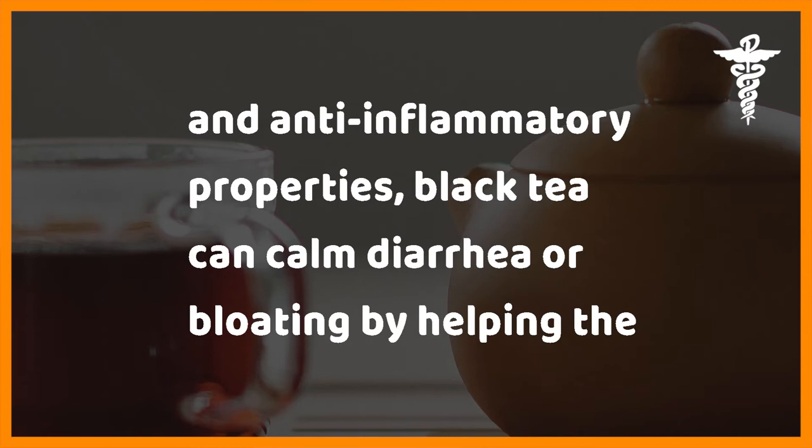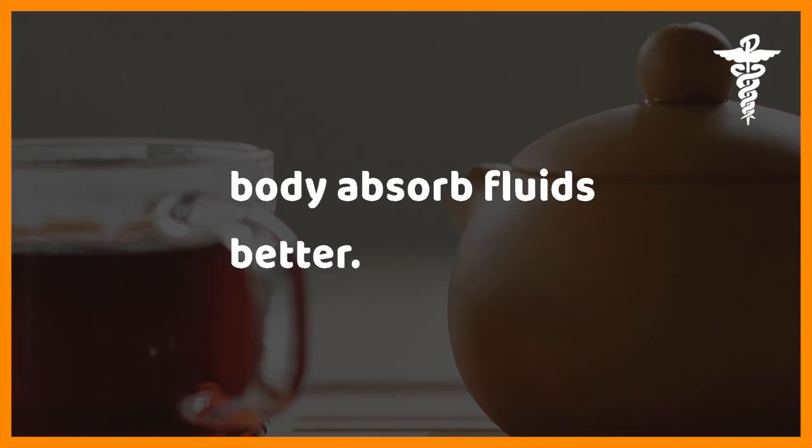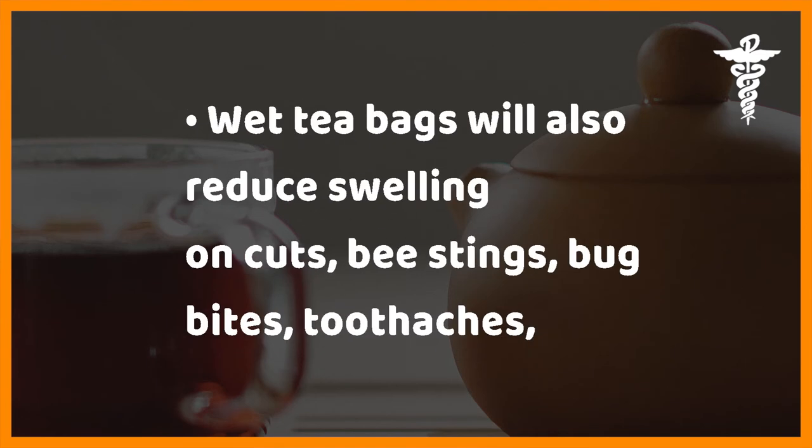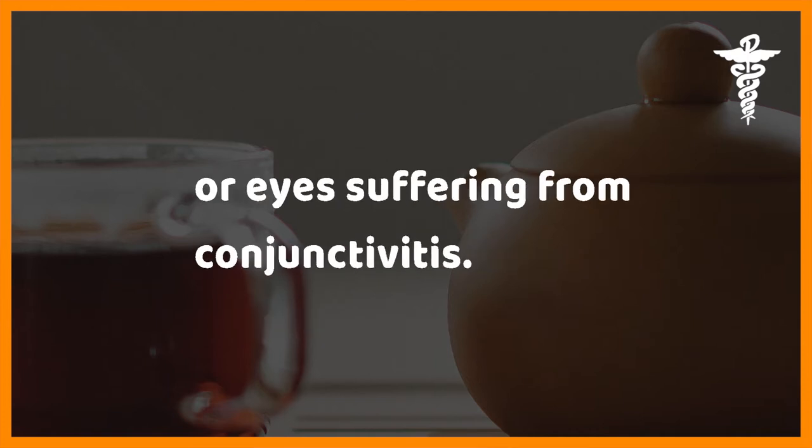Black tea can calm diarrhea or bloating by helping the body absorb fluids better. Wet tea bags will also reduce swelling on cuts, bee stings, bug bites, toothaches, or eyes suffering from conjunctivitis.